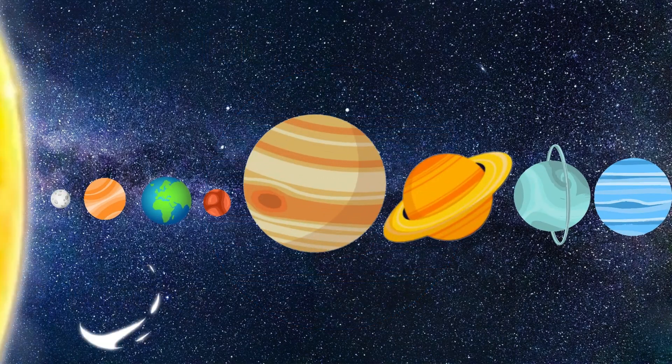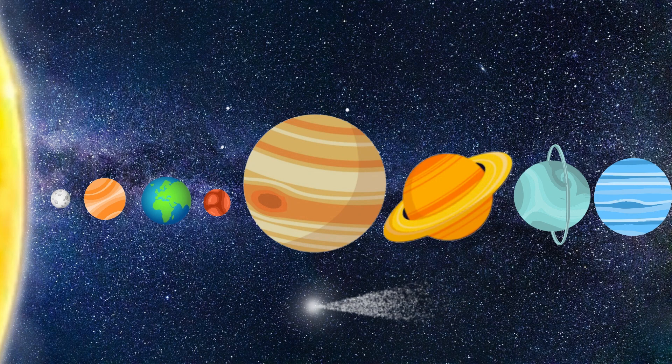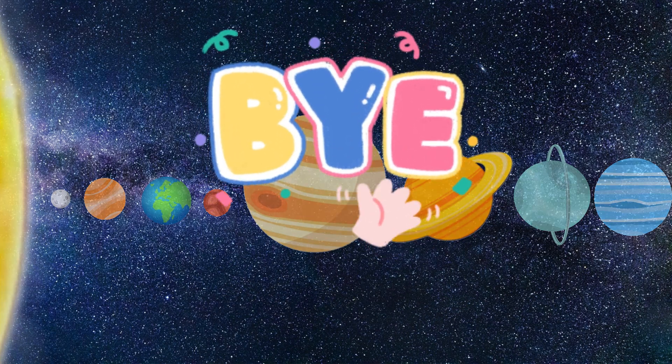And that was the end of today's video. We hope you enjoyed learning about all the planets in our solar system. We hope to see you again next time. Bye bye!